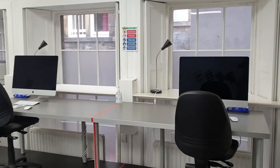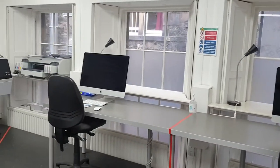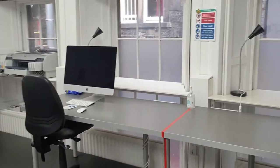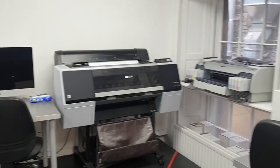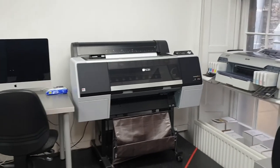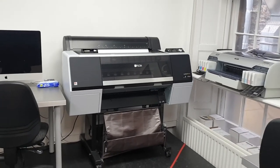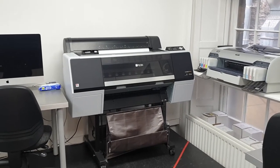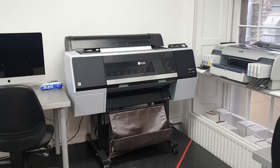Down in our Digilab digital suite we've got iMacs available for users. They run the full Adobe Creative Suite and are great for editing and working on video — they've got good screens for it. Then in the corner we've got a large format printer, the Epson P7000. We've got some lovely hand-moulded papers for that, or you can bring your own. The school exhibition upstairs was all printed on this printer — you get great results.